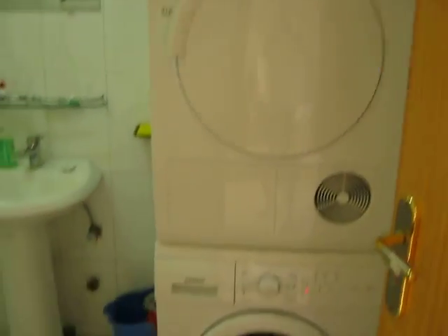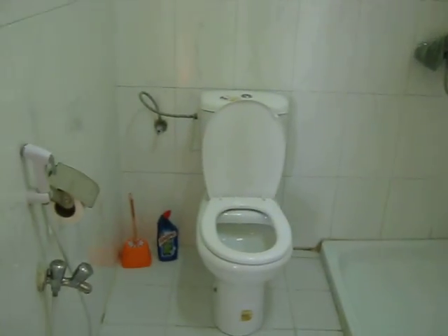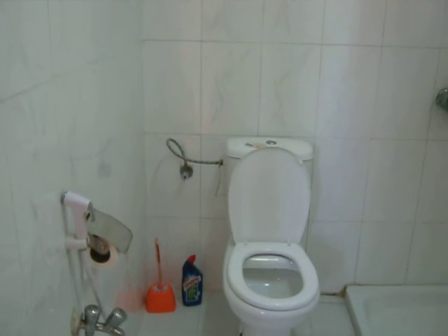And then finally, my bathroom. I've got a washing machine and dryer, basin, shower, and a very, very, very clean toilet. Alright, see ya, bye.